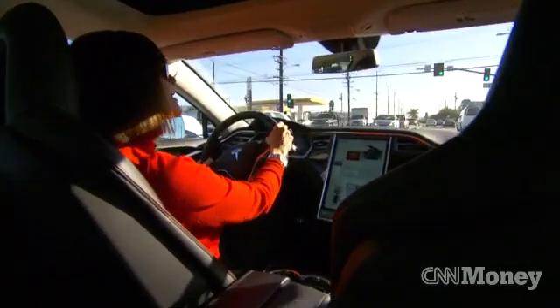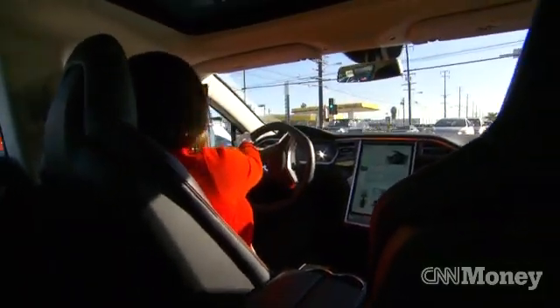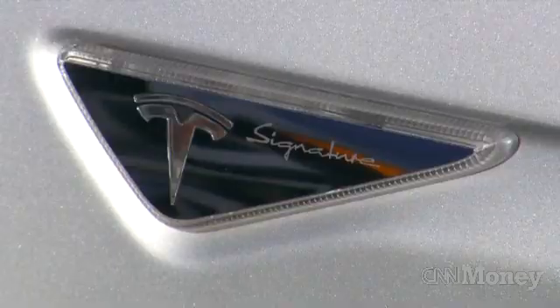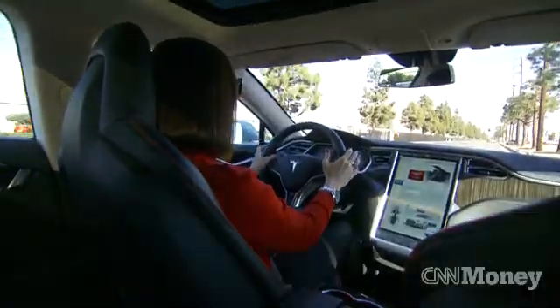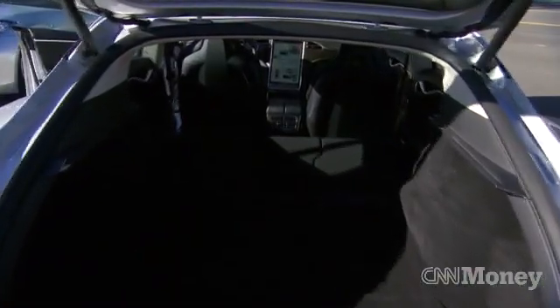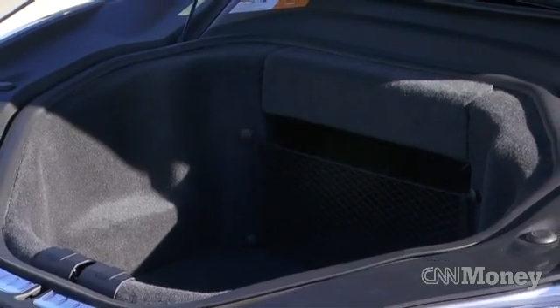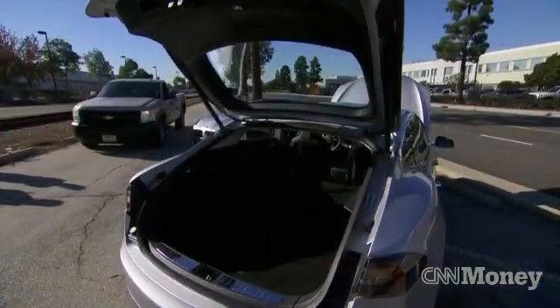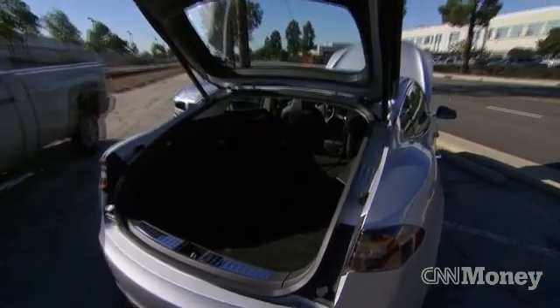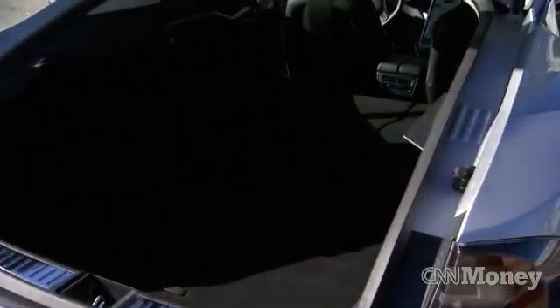The car weighs over 4,600 pounds, and yet it feels very light and easy to drive. One of the other amazing things about the Model S is how spacious it is — huge rear seat, huge trunk area, and something they call the frunk at the front. Because Tesla has put all the battery packs low and across the bottom of the car and the floor, there's all this extra space.